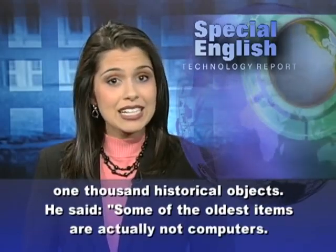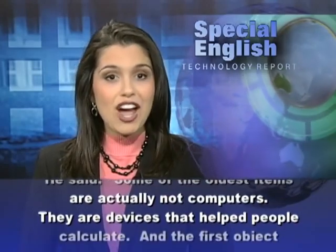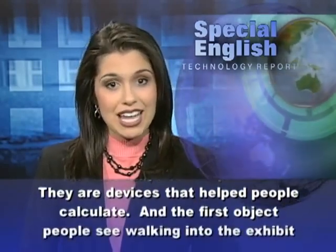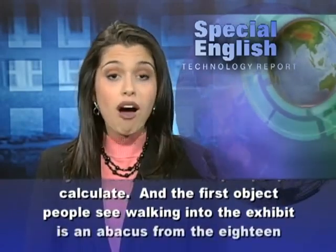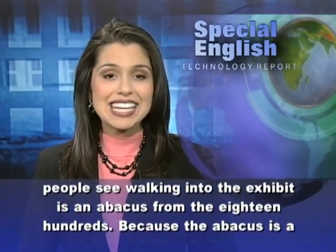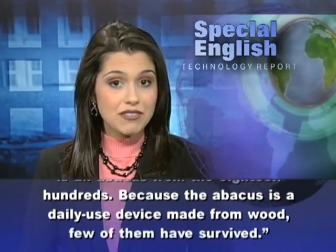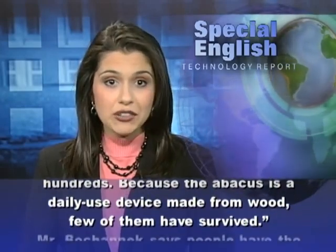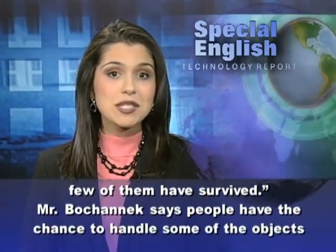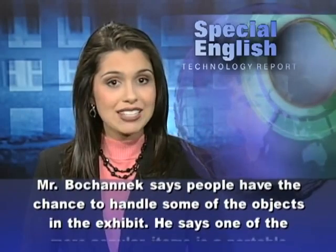He said some of the oldest items are actually not computers — they are devices that helped people calculate. The first object people see walking into the exhibit is an abacus from the 1800s. Because the abacus is a daily-use device made from wood, few of them have survived. Mr. Bohanek says people have the chance to handle some of the objects in the exhibit.